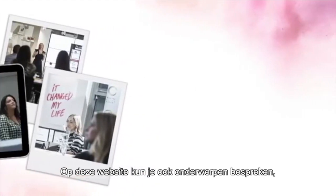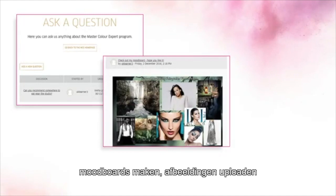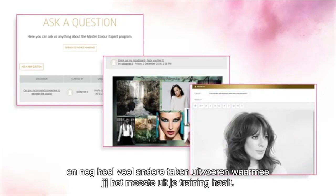This site also lets you post discussions, create mood boards, upload images and a whole variety of other tasks that let you get the most from your training.